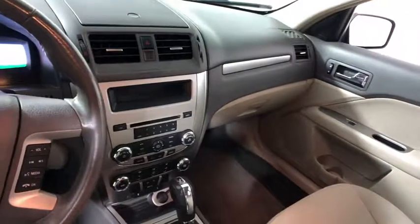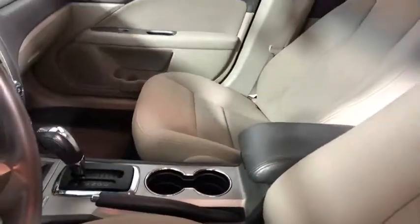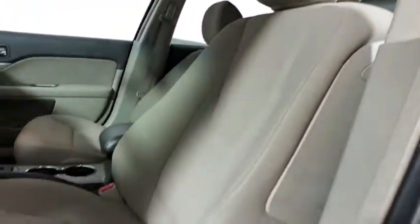Power passenger seat. Traction control. Dual airbags. Leather-wrapped steering wheel. Power steering. Four-wheel disc brakes. Center armrest. AM FM CD. MP3 radio.